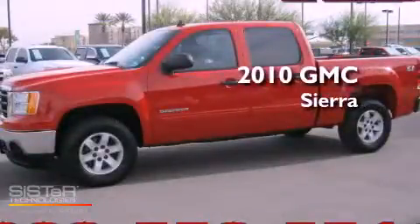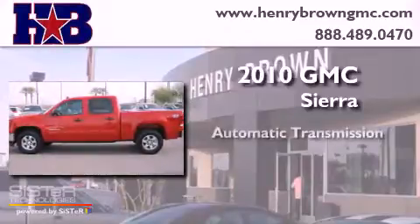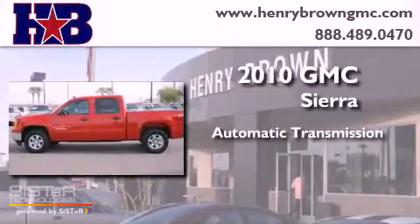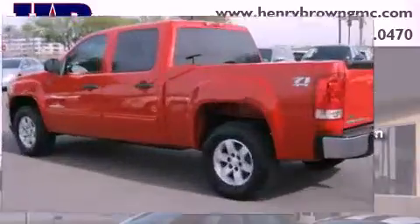This is a 2010 GMC Sierra. This truck has an automatic transmission, a 5.3 liter V8, and the added safety and control of four-wheel drive.